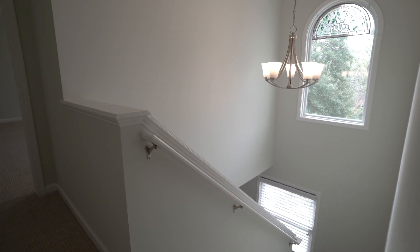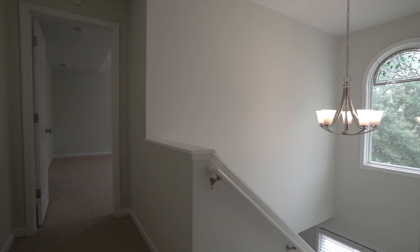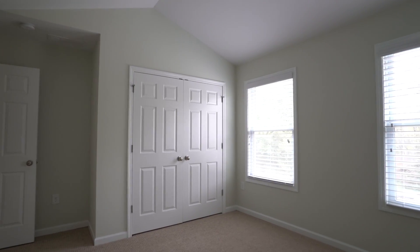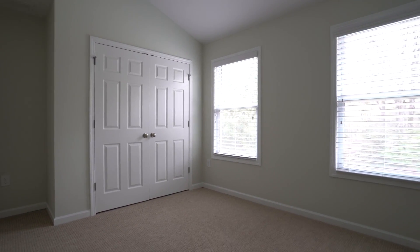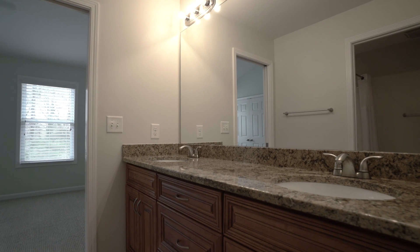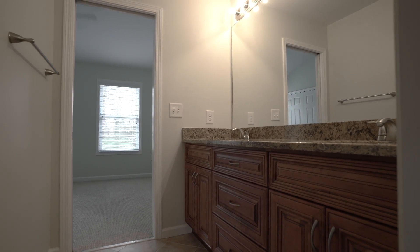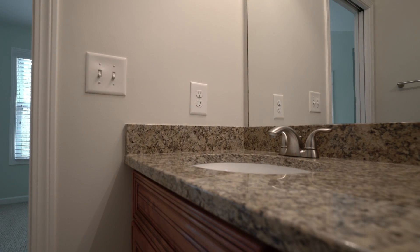Now for the second floor — we actually have three of our bedrooms up here. First off, we have one bedroom in the front that gives us great light and vaulted ceilings. And we have a Jack and Jill style bathroom with pocket doors, double vanity, higher countertops and granite.